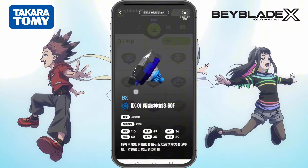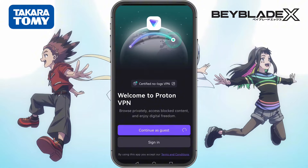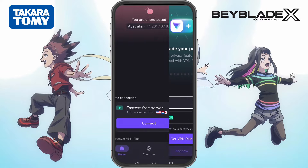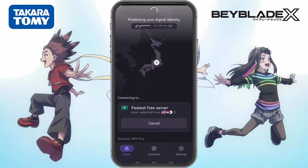At first I thought maybe I didn't explain it well enough. But after talking with more bladers, I realized the problem wasn't the instructions — it was ProtonVPN itself. For some countries, ProtonVPN works just fine and lets you connect to a Japan server. But in other places, ProtonVPN doesn't let you pick Japan at all. So I did some digging, tested different VPNs, and found a new solution that should work no matter where you live. Today I'll walk you through how to use a new free VPN that lets you manually select a Hong Kong server so you can download the Beyblade X app hassle-free.